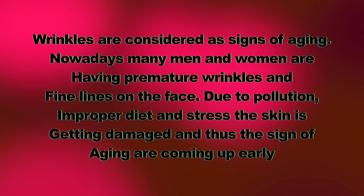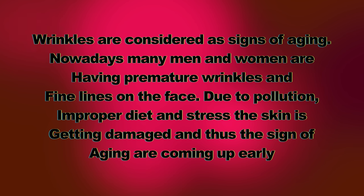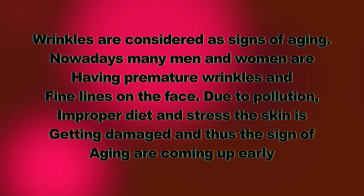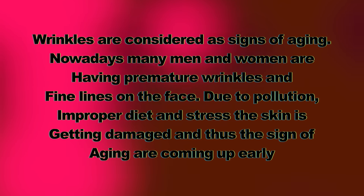Now, wrinkles are considered a sign of aging. However, many men and women are having premature wrinkles and fine lines on the face due to pollution, improper diet, and stress. The skin is getting damaged and signs of aging are coming up early. You're going to notice wrinkles on the forehead, on the sides of your face, wrinkles around the mouth, and another visible area is wrinkles on the neck and décolleté.